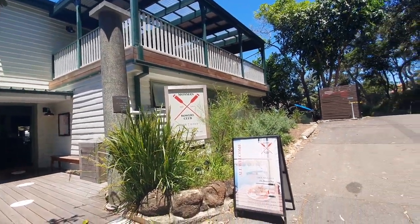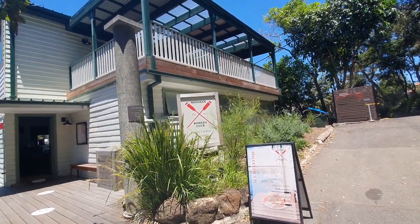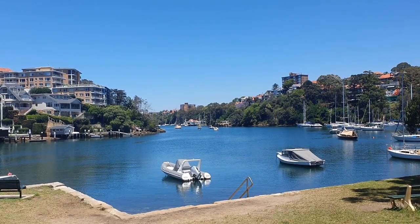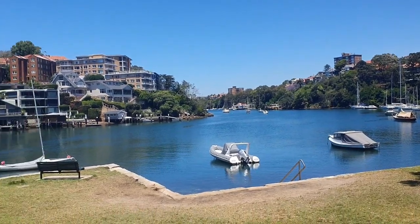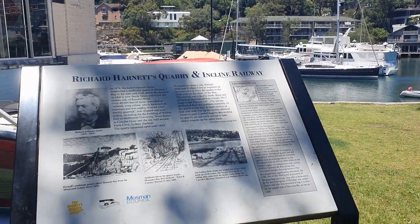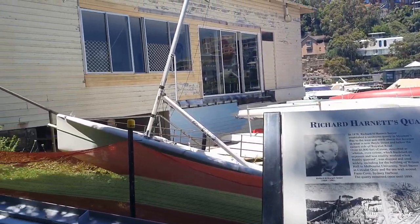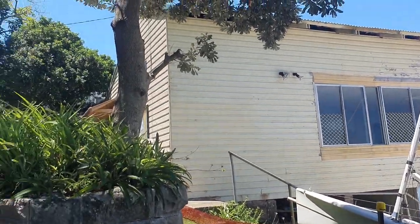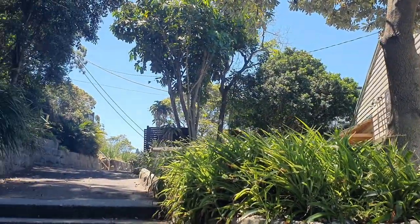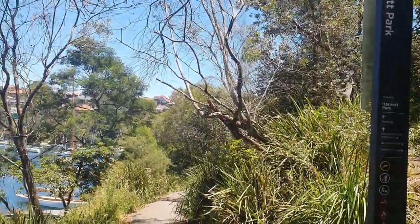However, beyond the rowing club we get to some stairs. Mosman Bay was the site of a sandstone mining operation in the 1870s and used an incline railway to haul the sandstone down the bay where it was carted off. The weight of the sandstone on one track would be heavy enough to raise the empty carriages on the other side.